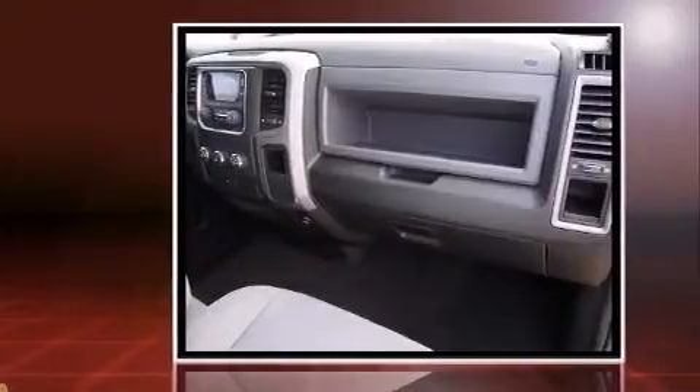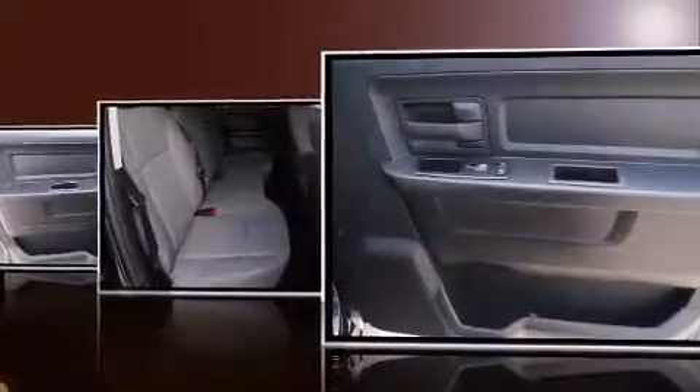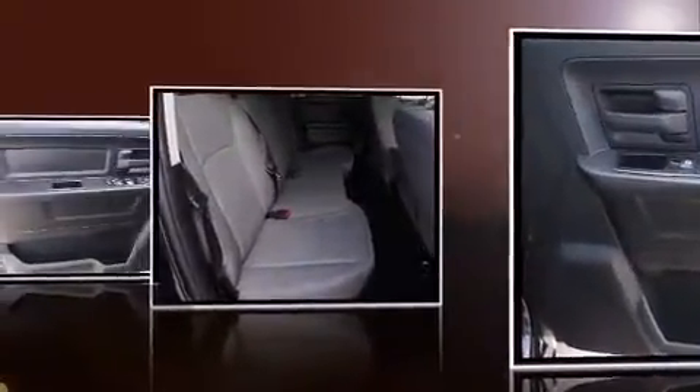Top features include air conditioning, one-touch window functionality, variably intermittent wipers, fully automatic headlights, a bed liner, and more.